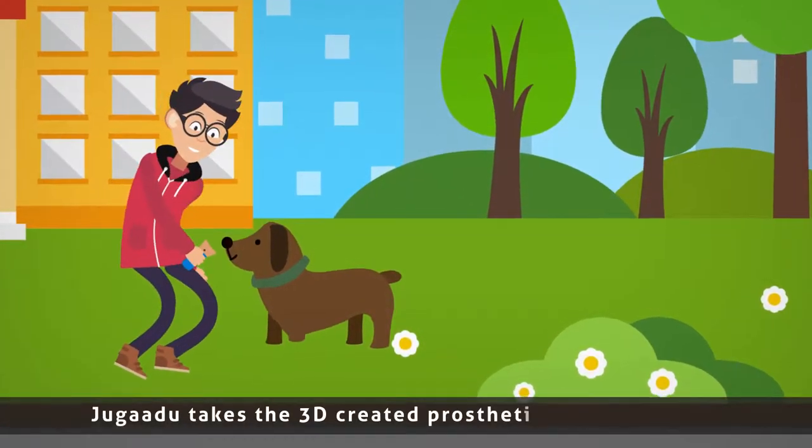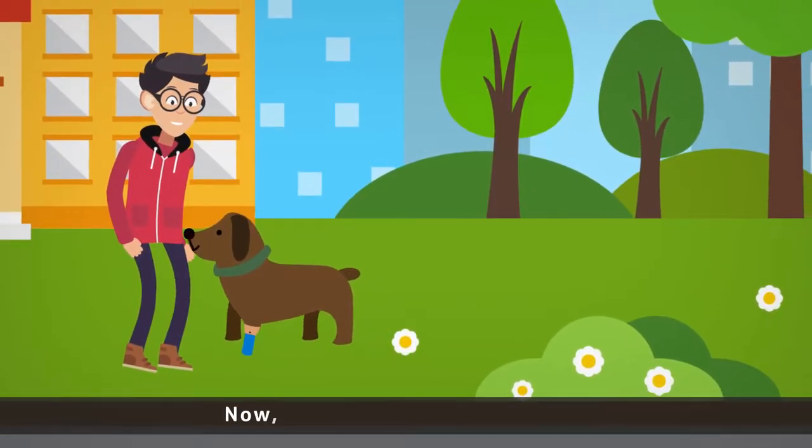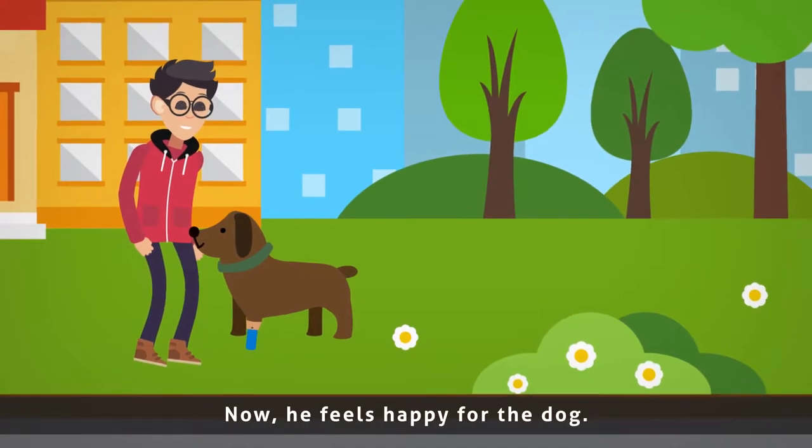Jogaru takes the 3D-created prosthetic limb to the dog and attaches it to his body. Now he feels happy for the dog.